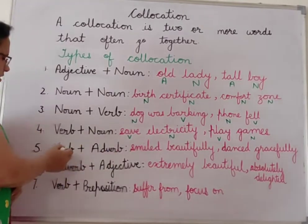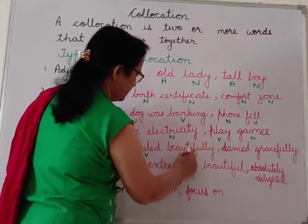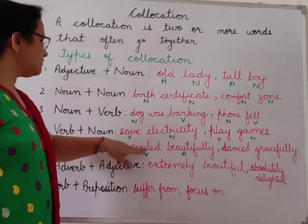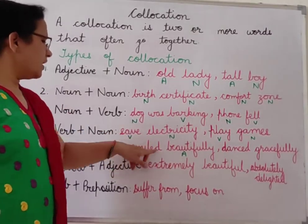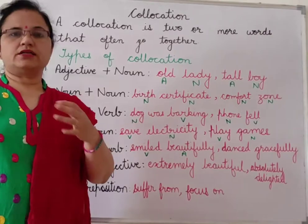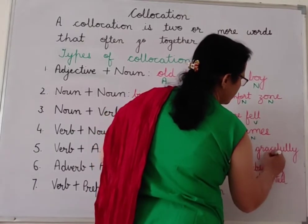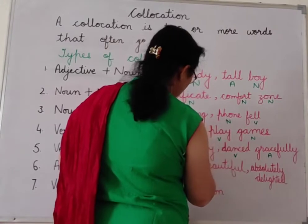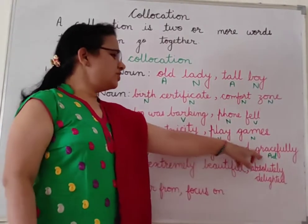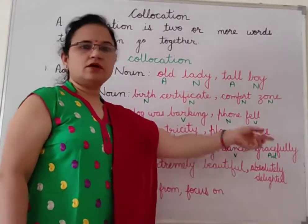Next is verb plus adverb. For example: 'smile beautifully' — smile is a verb and beautifully is an adverb. When these two words are used together in a sentence they form a collocation. 'The girl smiled beautifully.' Another example: 'dance gracefully' — dance is a verb and gracefully is an adverb. 'She danced gracefully on the stage.'